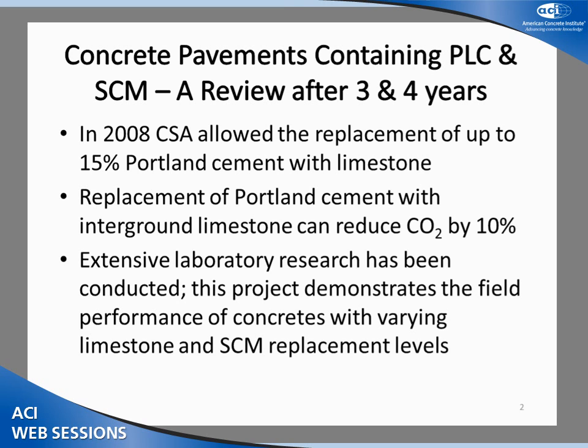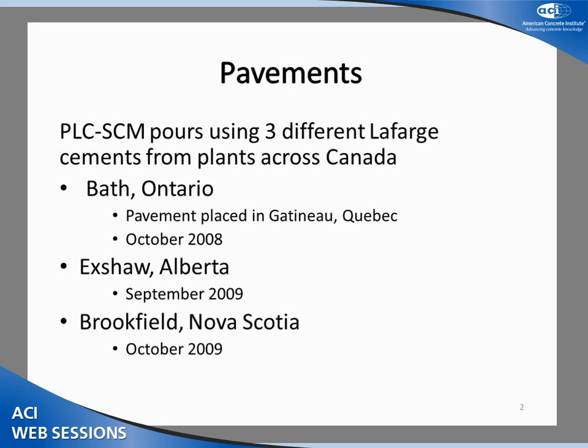What was the objective of this field study? In 2008, CSA allowed use of up to 15% replacement of Portland Cement with Portland Limestone Cement. However, Portland Limestone Cement is rarely used in Canada, despite the fact that the replacement of 15% of the cement with raw limestone can reduce the CO2 attributed to the cement by up to 10%. Extensive lab research has been conducted, but it would be beneficial to have more field trials. So this project was conducted as a large-scale field trial to demonstrate the differences between Portland Cement and Portland Limestone Cement with SCM blends.